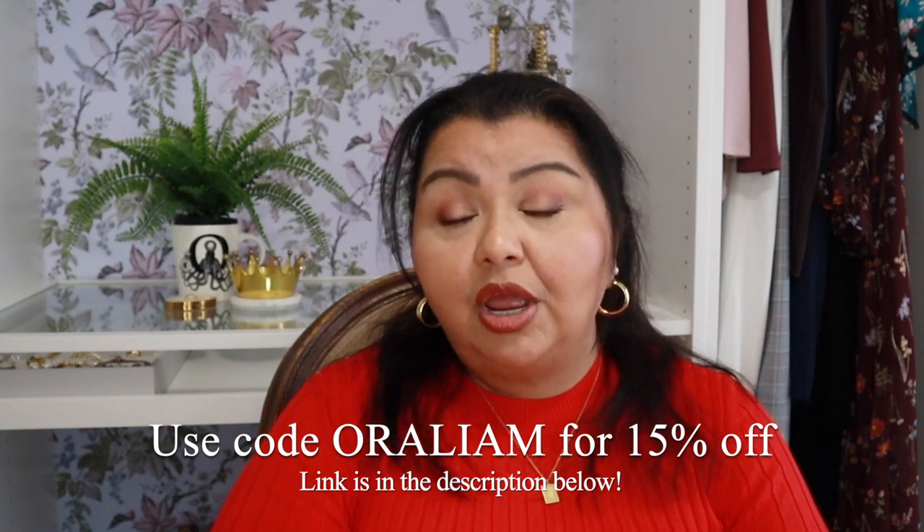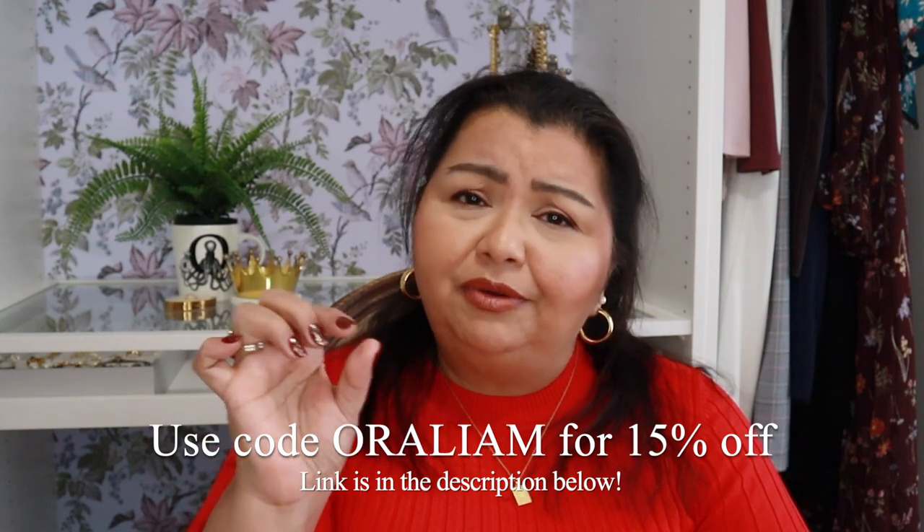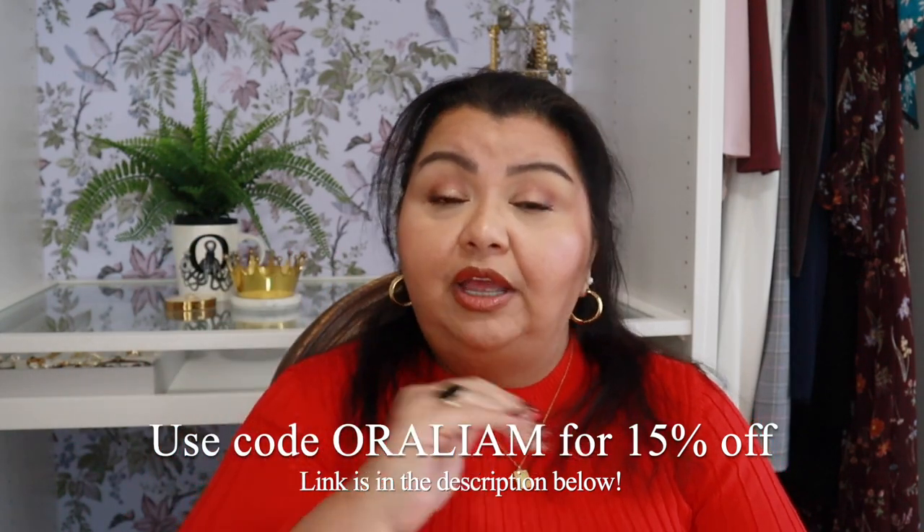That is everything on my list for rebuilding your wardrobe. Thank you once again to Nordgreen for partnering with me — if you're interested in a Nordgreen watch, don't forget you can get 15% off using my code, with links and descriptions in the description bar below. If you found this video helpful, I would really appreciate a thumbs up, and if you are not subscribed, hit the subscribe button and the notification bell. Thank you as always for watching and spending a few minutes of your day with me. Remember to live your life filled with confidence, grace, and style. I'll see you in my next upload.